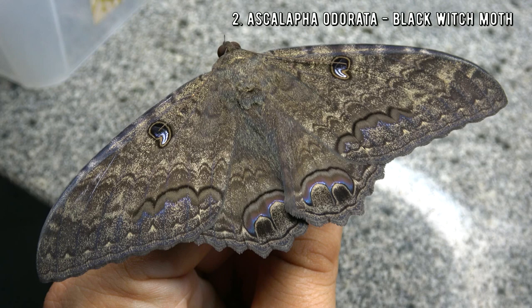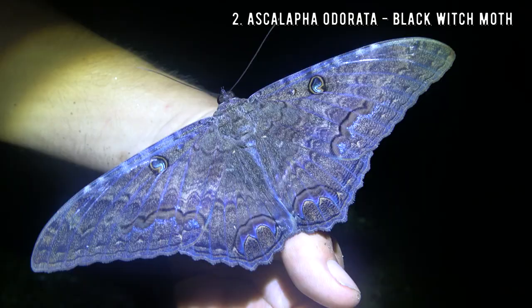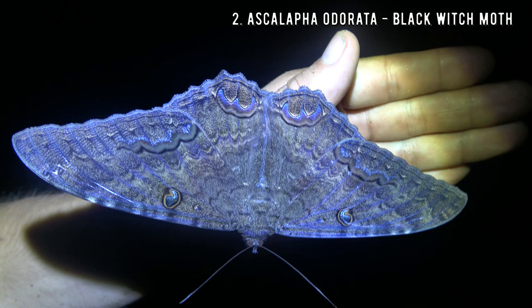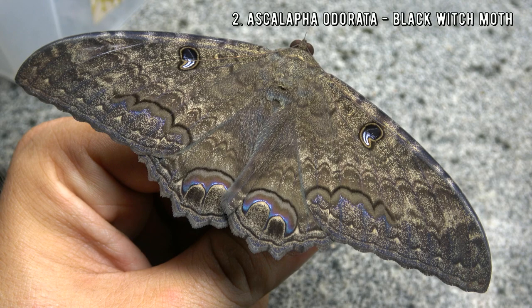Number 2! The Black Witch Moth, Ascalapha odorata. According to a lot of superstitious people this moth brings bad luck and is associated with black magic. I think it's real considering I have no real job besides posting moth videos from my basement. Don't touch these animals. This species is a resident from the Southern United States to Argentina that can migrate all the way up to Canada as well.